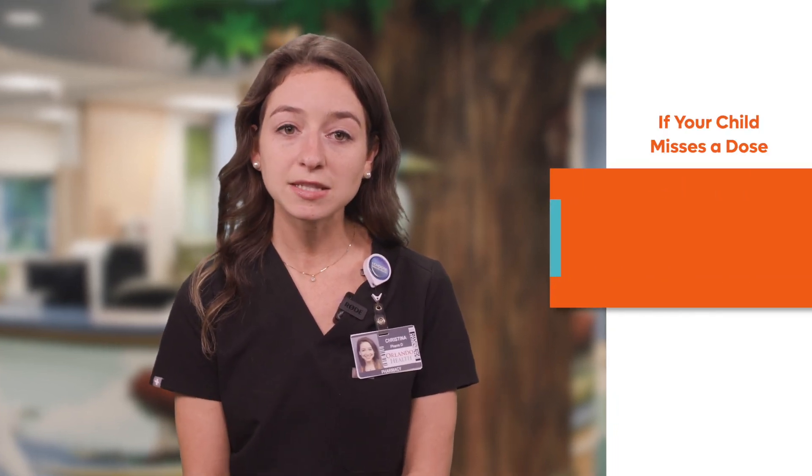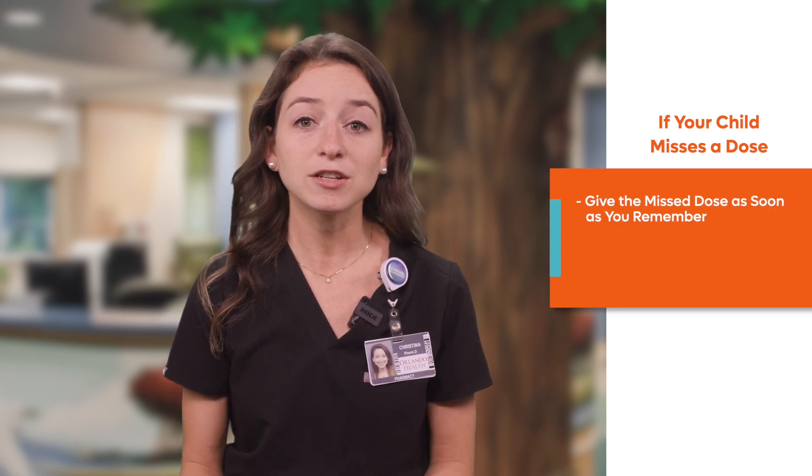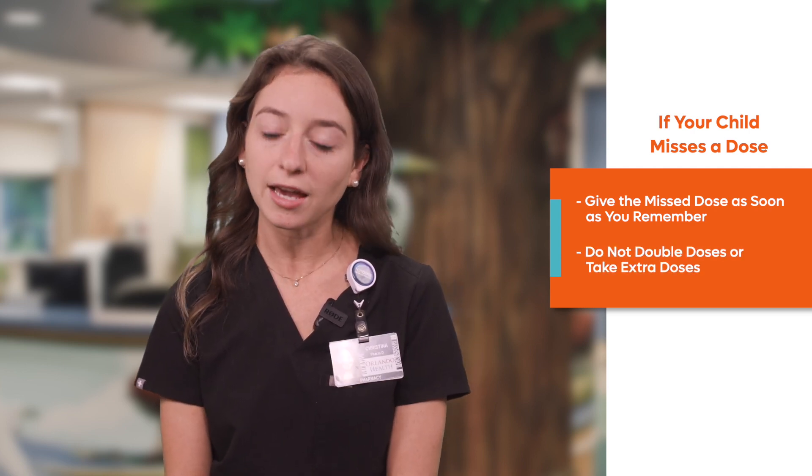If your child does experience stomach upset while taking this medication, taking it with a full meal can help. If your child misses a dose of the medication, give the missed dose as soon as you remember. However, if it is almost time for your next dose, skip the missed dose and return to your regular schedule. Do not double doses or take extra doses.